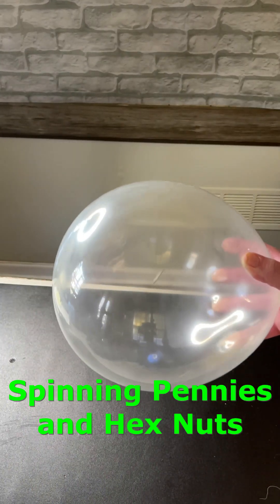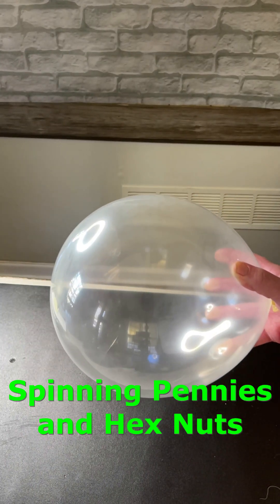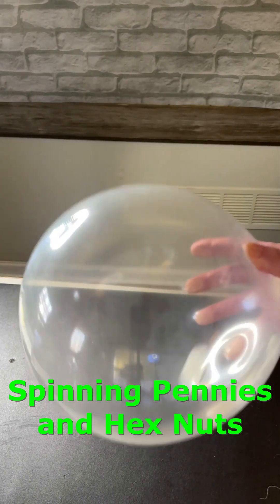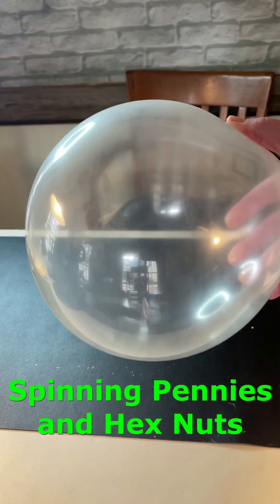It works with a quarter too, and a quarter in motion remains in motion until the unbalanced forces of friction and gravity both act to slow it down and stop it.